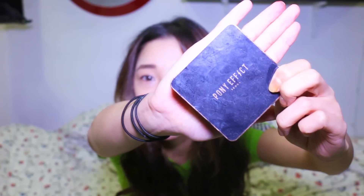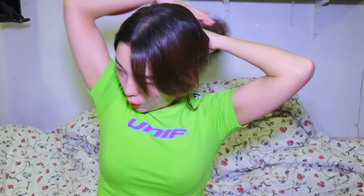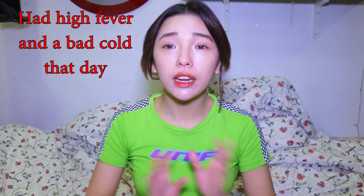First thing first, I bought the Pony Effect Everlasting Cushion Foundation in Nude Beige. I'm going to try this out. I think I should tie my hair because you wouldn't want it to get in the way. By the way guys, I'm having like a really bad flu so pardon my sneezing and stuff. It's going to happen a lot.